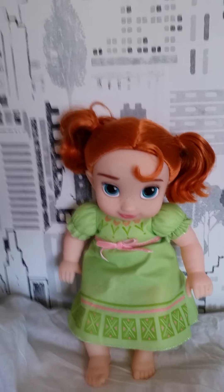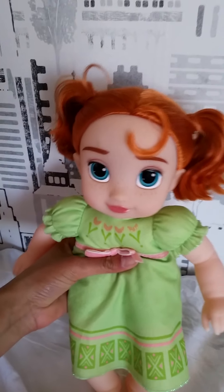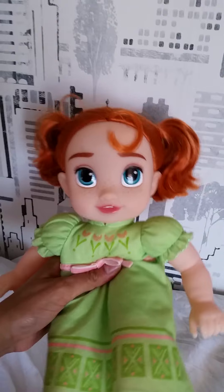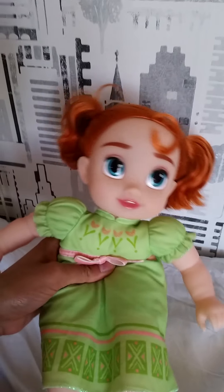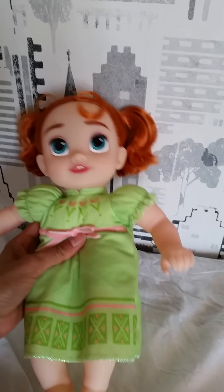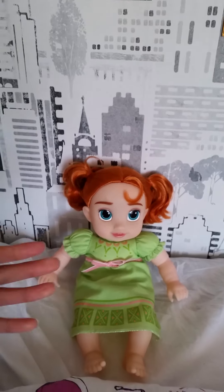Oh my gosh you guys, this is so amazing — I'm very impressed with this. Again, Jakks Pacific, I'm so happy that you made some different baby slash toddler dolls this time that actually have a little bit more Disney Store quality and look a little bit more movie accurate. It is so amazing — keep doing that, please! Big thumbs up for that. Hope you liked this video, and don't forget to like and subscribe and leave a super awesome comment on Instagram. Bye everyone!